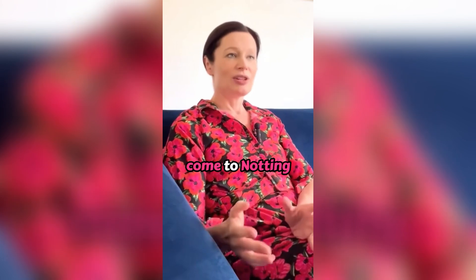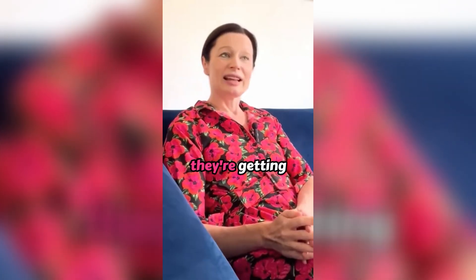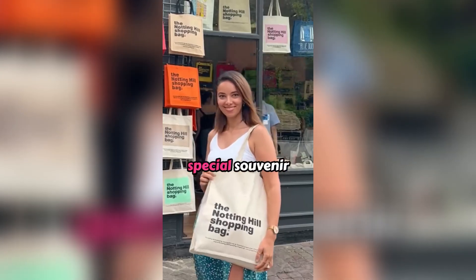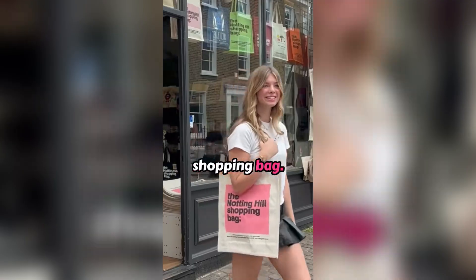People are coming here to come to Notting Hill and they're proud to come to Notting Hill. And the souvenirs they're getting offered are just generic London souvenirs. So I'm going to create some special souvenir for people who are visiting Notting Hill — and that's how I created the Notting Hill shopping bag.